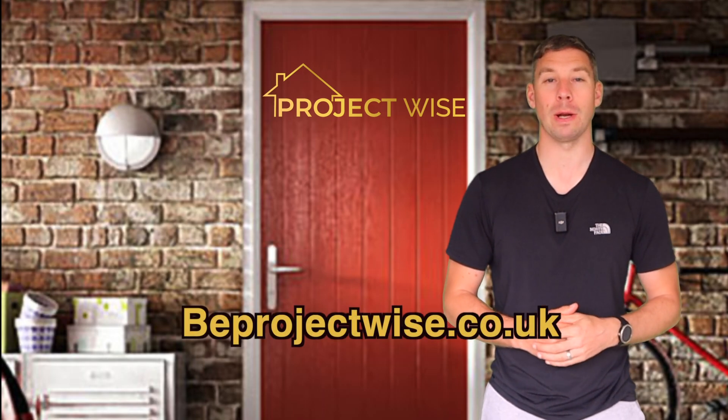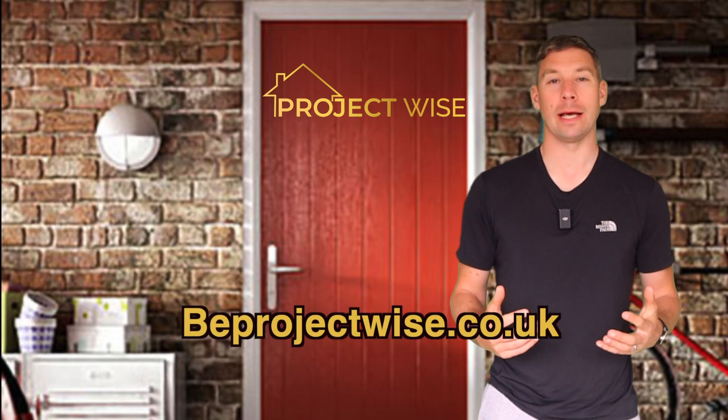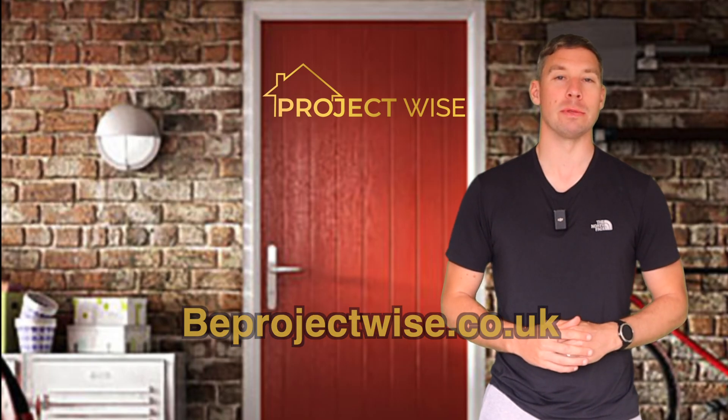Whether you're building a new house, doing an extension or even a conversion, I'm going to tell you what you need to know about fire doors into garages and what's required under building regs. If you're new to the channel, I'm Ben. I'm a registered building inspector and I'm the founder of ProjectWise, which is a company that supports you throughout your build, helping you eliminate that stress and avoiding those costly mistakes.